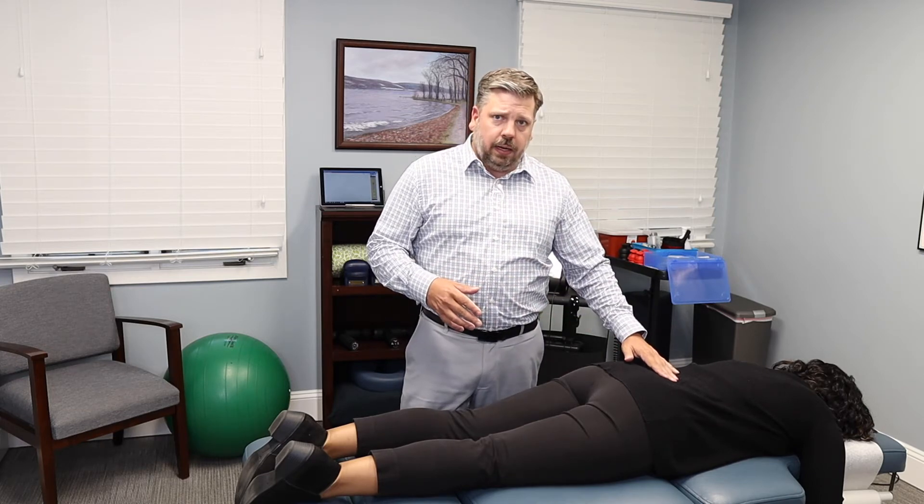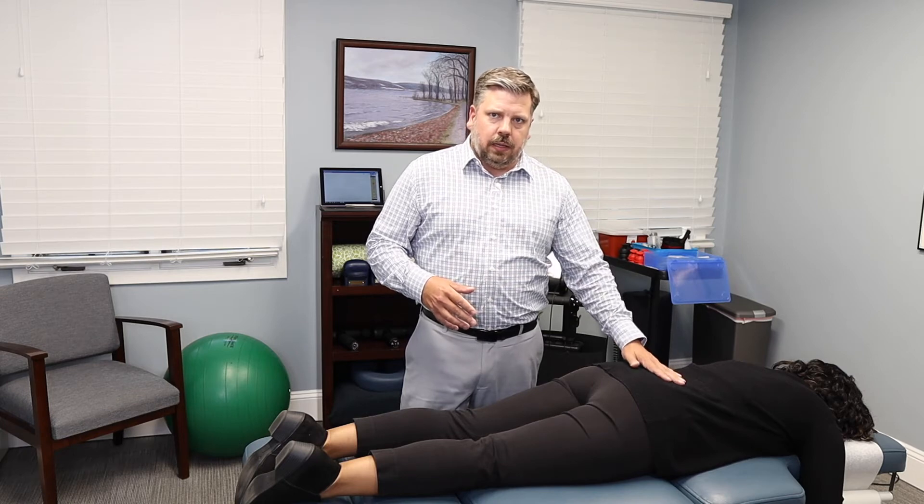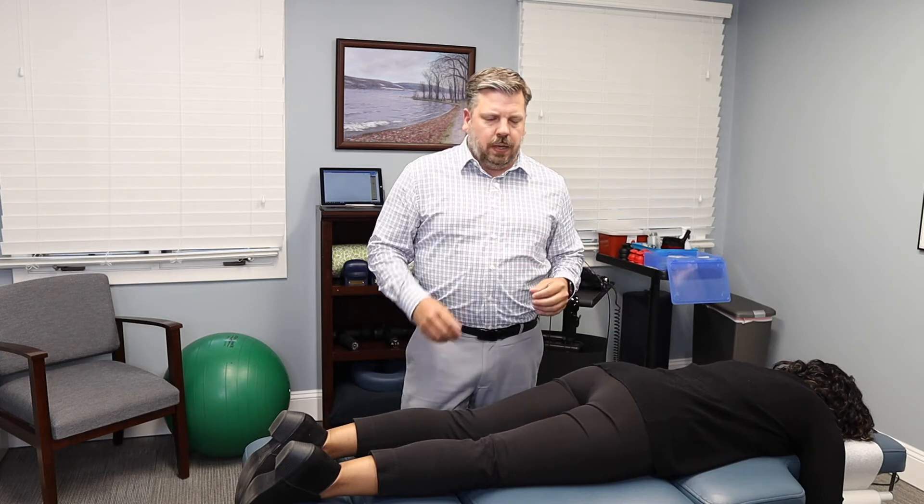What we do in our examination is figure out the true cause of that sciatica. It could be a herniated disc, a bulging disc, a facet joint irritation, or spinal stenosis — which is a narrowing of the space where the nerves come out. Finding the correct diagnosis helps us apply the right treatment to get you feeling better.